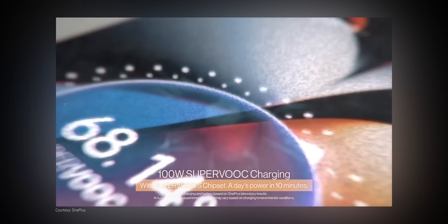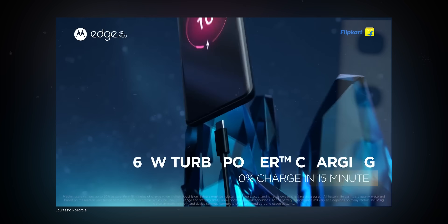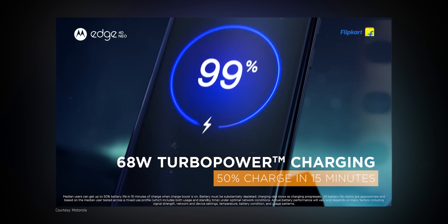What you should really be looking at is the time it takes to reach, let's say, 50%. If a company says 10 minutes to 50%, that is a more meaningful thing to look at for most of us.